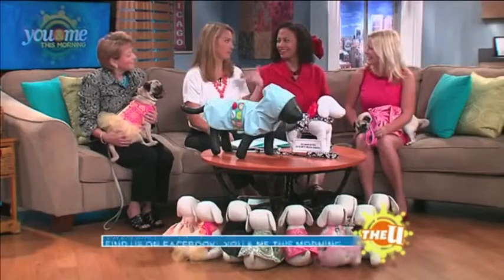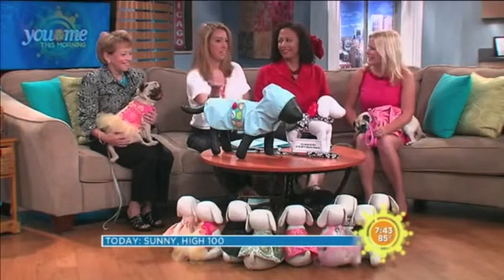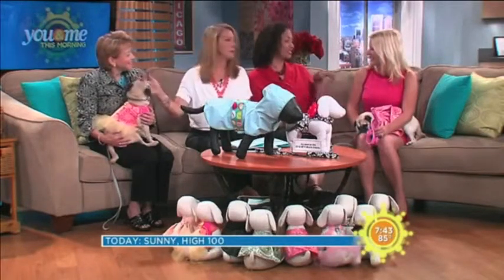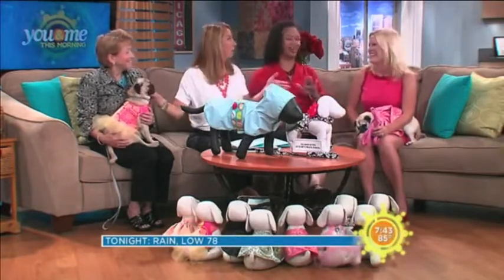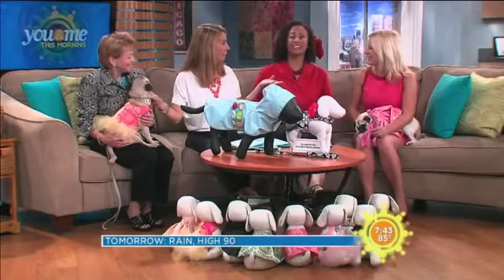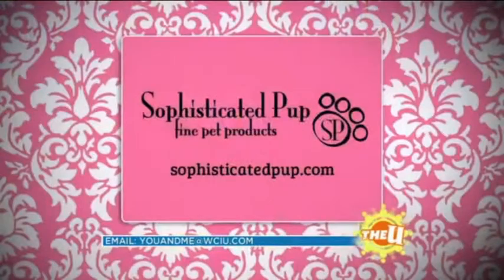I've seen a lot of dog clothes, but I've never seen anything this cute and this well-made. Literally, your dog will be better dressed than most of us owners. I do have a suggestion — since your outfit is so cute, you need to start making people clothes that coordinate with the doggy clothes. Nobody's really done that yet. That's a brilliant idea — American Pup! Thank you so much for joining us. It's all made right here in Chicago. Head to sophisticatedpup.com to check out all the designs for sale.